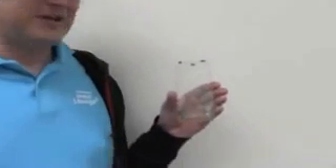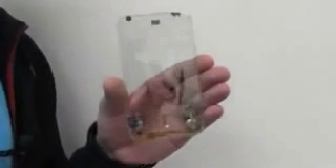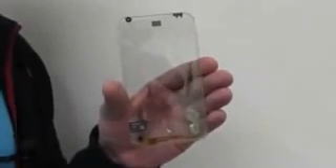Hey guys, this is Rafa Mobile Geeks here. We're still in Taoyuan in northern Taiwan, the headquarters of Polytron Technologies, still experiencing the amazing future of new display technologies. I have something that I need to show you — this is a phone, a transparent smartphone with a multi-touch display.